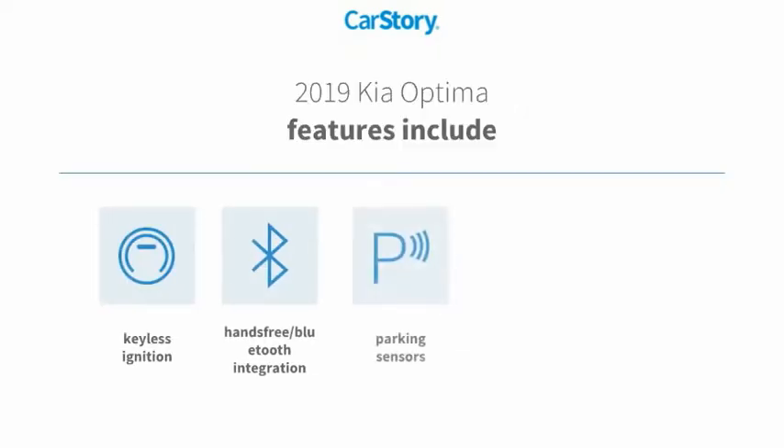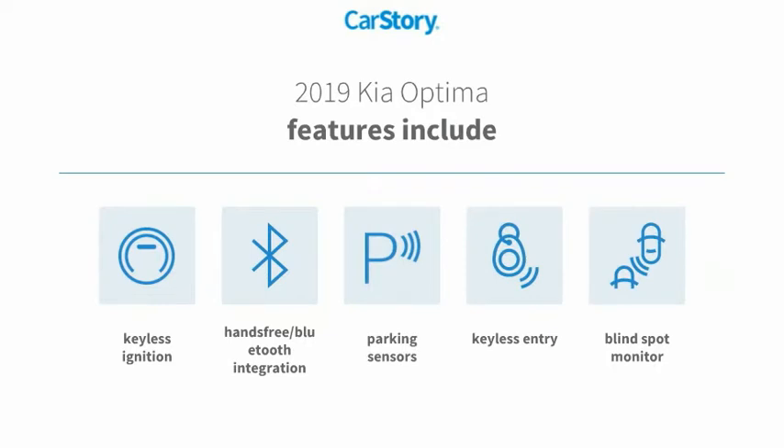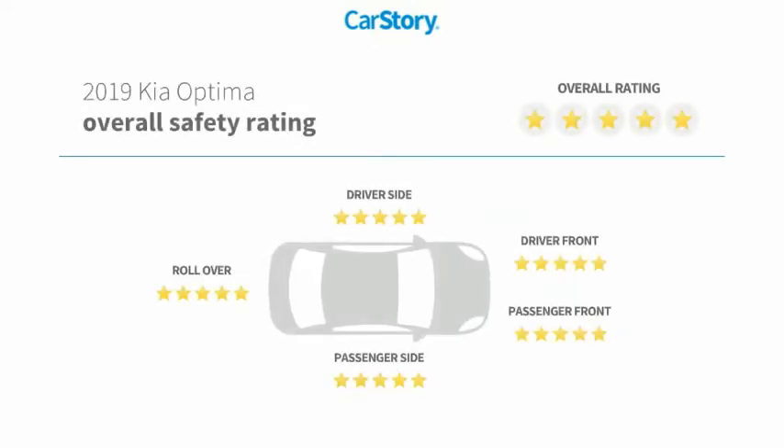Features include keyless entry, keyless ignition, parking sensors, blind spot monitor, hands-free Bluetooth integration, and it has been listed as an IIHS Top Safety Pick with these ratings.